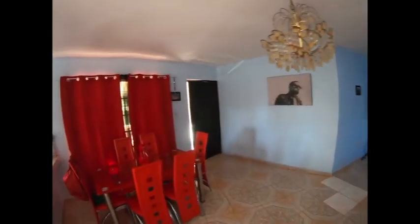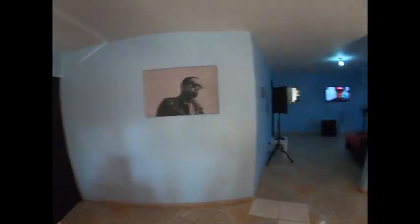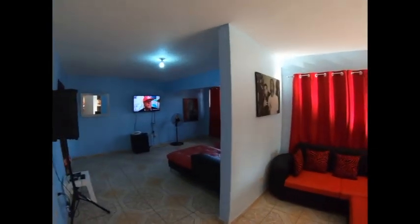Bars for security purposes, screens to keep the mosquitoes out. Every single window in this house - and I have a lot of windows - has bars and screens.